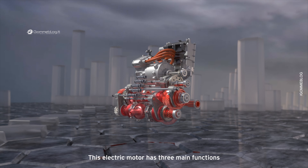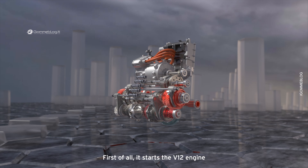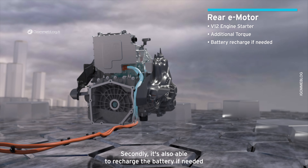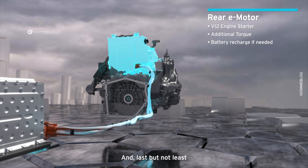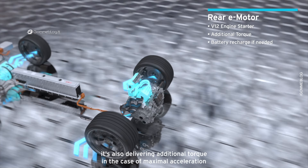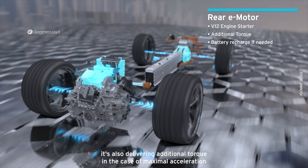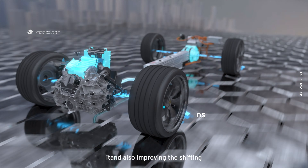This electric motor has three main functions. First of all, it starts the V12 engine. Secondly, it is also able to recharge the battery if needed. And last but not least, it is also delivering additional torque in the case of maximum acceleration and also improving the shifting.